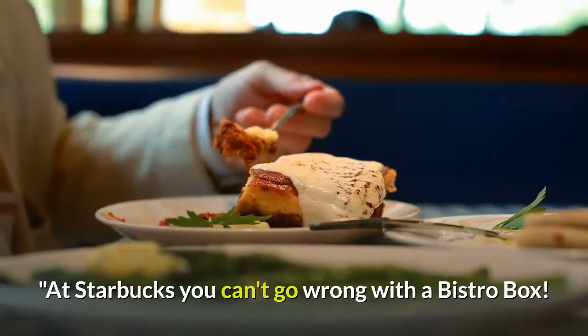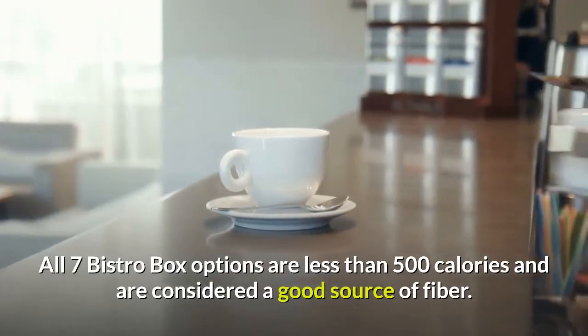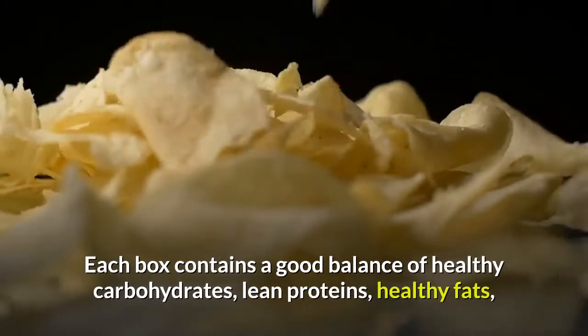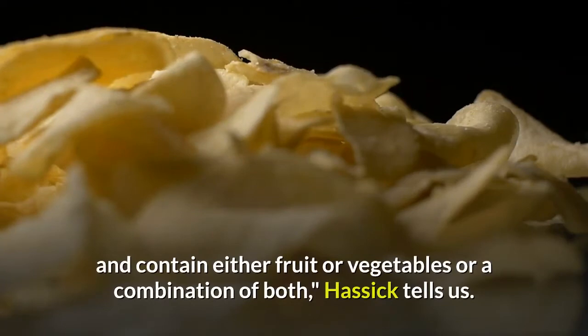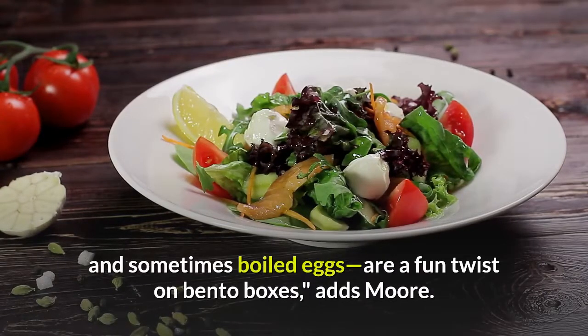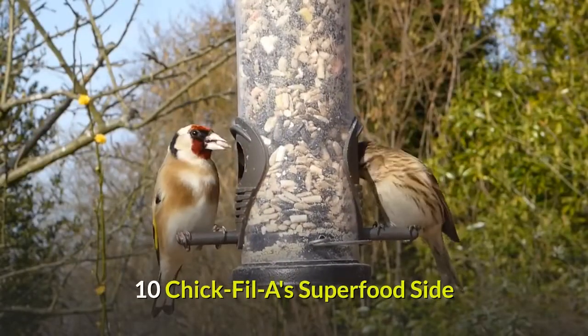Nine: Starbucks Bistro Box. At Starbucks, you can't go wrong with a bistro box. All seven bistro box options are less than 500 calories and are considered a good source of fiber. Each box contains a good balance of healthy carbohydrates, lean proteins, and healthy fats, and contains either fruit or vegetables or a combination of both. For lunch, the protein boxes filled with nuts, fruit, cheese, and sometimes boiled eggs are a fun twist on bento boxes.